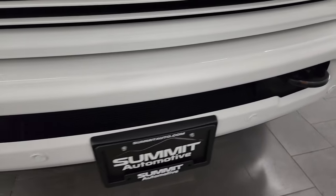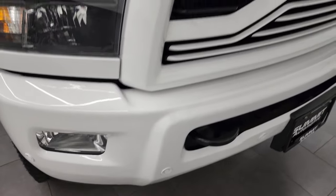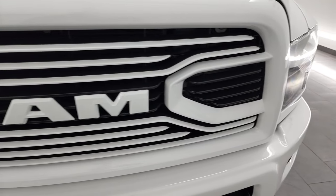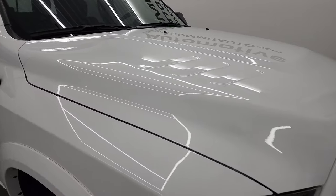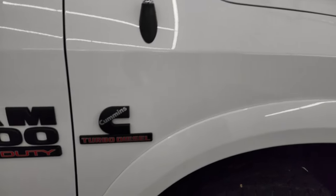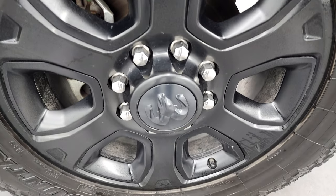Front bumper is in great shape — I didn't see any major dents or dings on there. You do get the front bumper parking sensors as well as the factory fog lights. The sport appearance package also gives you the color matched grille. The hood is in fantastic shape as well, didn't see any major dents or dings. Passenger side front fender looks good too, and the passenger side front rim has no major scuffs or scrapes.